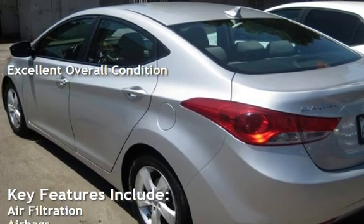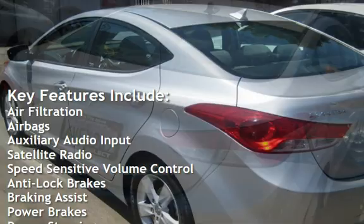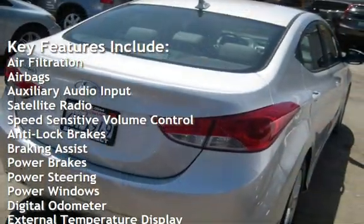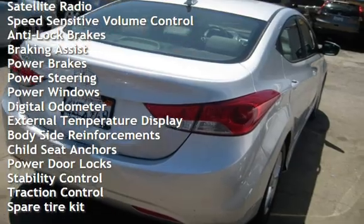Key features include air filtration, airbags, auxiliary audio input, satellite radio, speed-sensitive volume control, anti-lock brakes, braking assist, and power brakes.